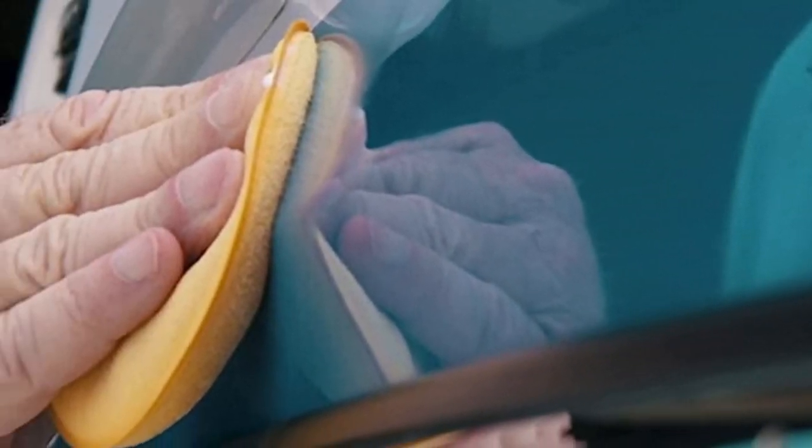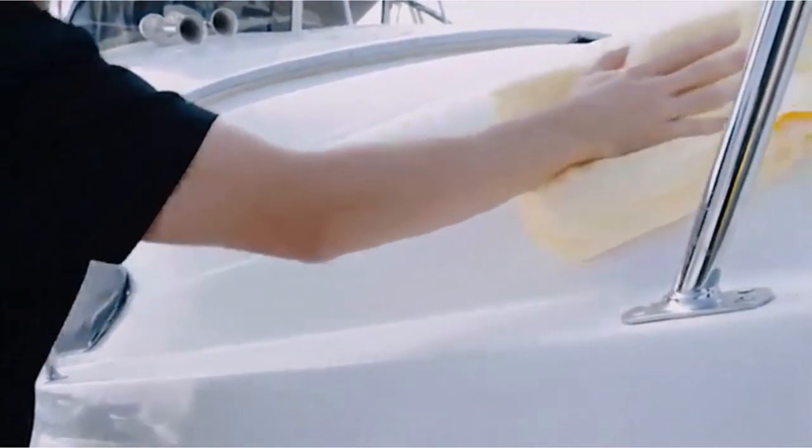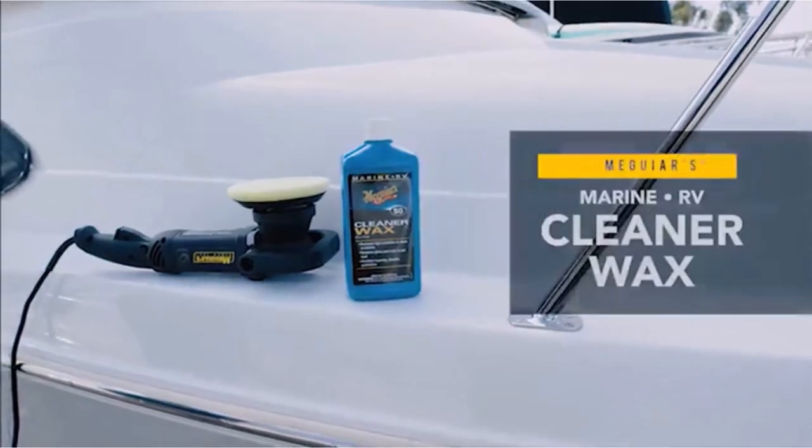After the application, the product leaves a protective coat and makes the surface smooth and shiny. It's also able to remove minor swirls, scratches, and oxidation. All in all, Meguiar's Cleaner offers unmatched protection and long-lasting cleaning results.